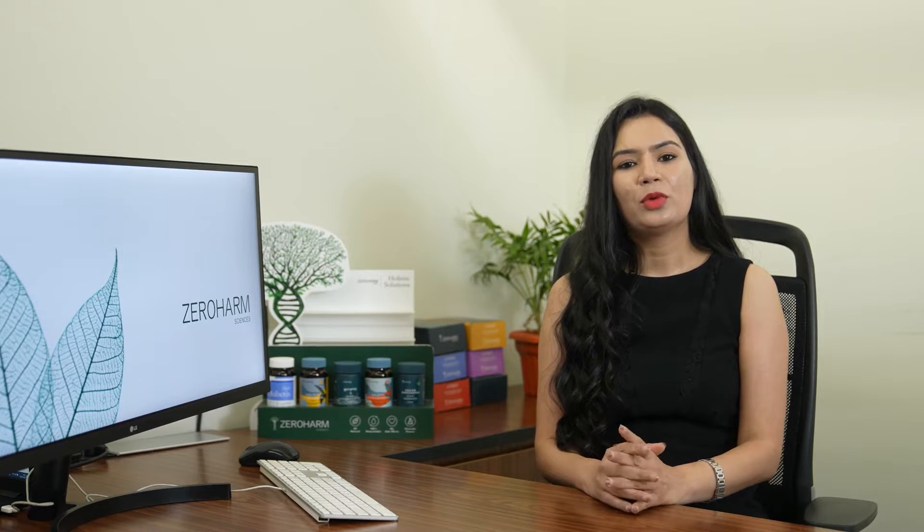Hello, I'm Dr. Shalini Patodhya. I'm a dermatologist practicing here in Hyderabad.